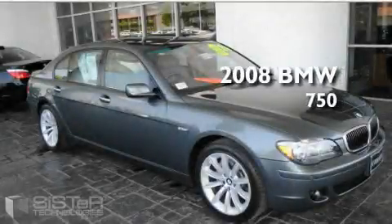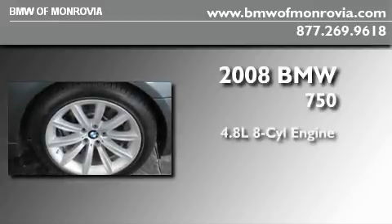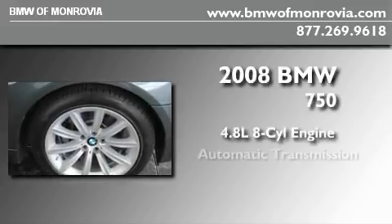This is a certified pre-owned 2008 BMW 750. It has a 4.8 liter 8-cylinder engine and an automatic transmission.